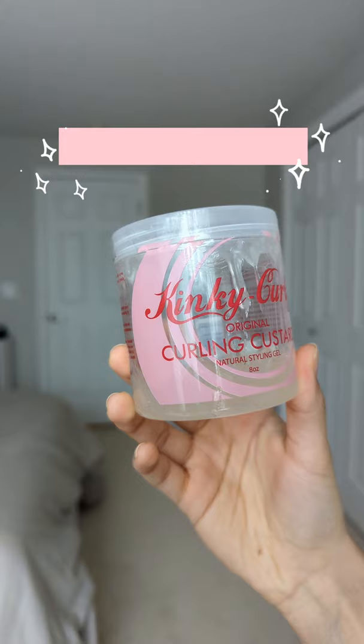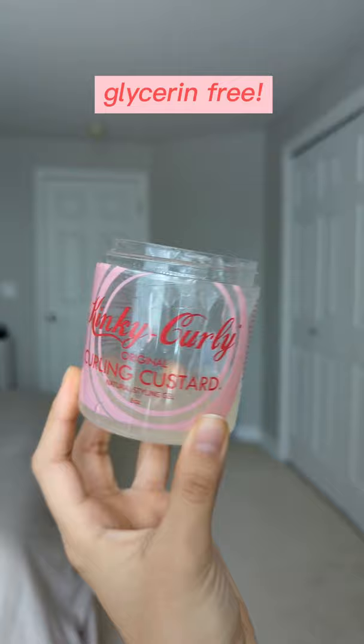Next is the Kinky Curly Custard. It has a very thick jelly consistency that gives great shine, definition, and hold with lots of good botanical ingredients.